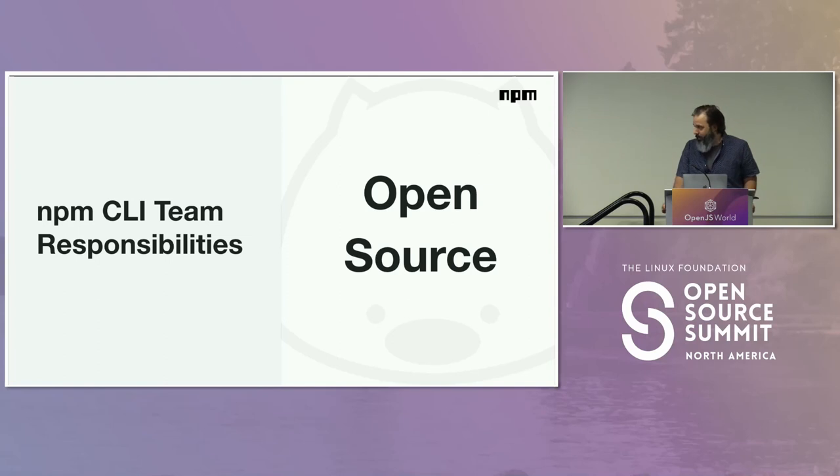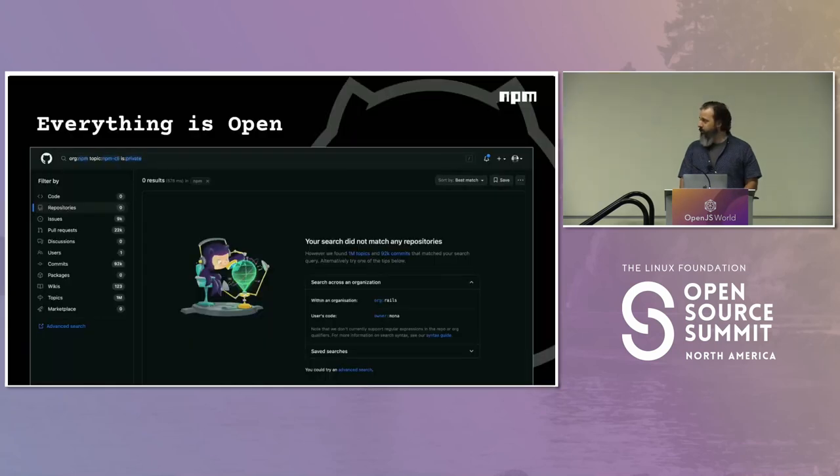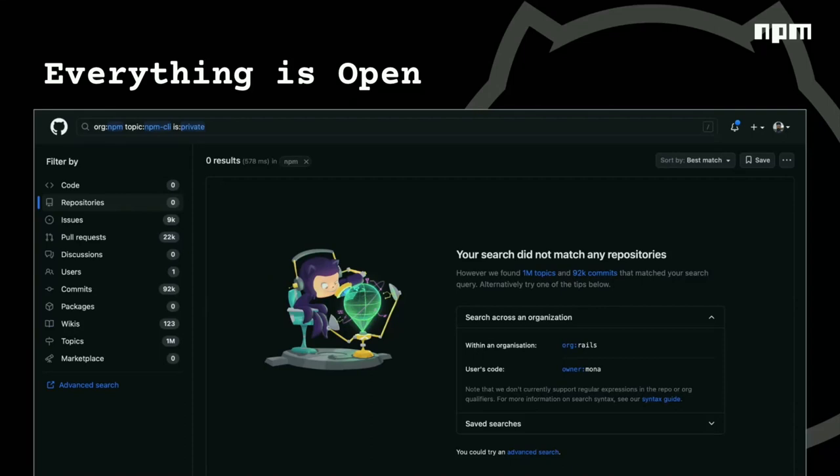All of that fits under the umbrella of open source. The NPM CLI's main responsibility is open source. I plan to go through our approach to open source and what we consider our responsibility within open source, as well as the Node ecosystem in general. The first thing I want to say is that everything we do is open.